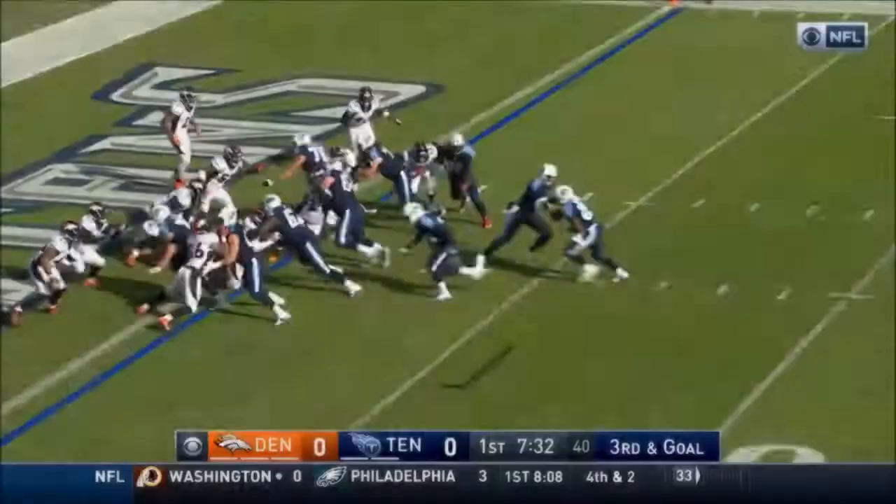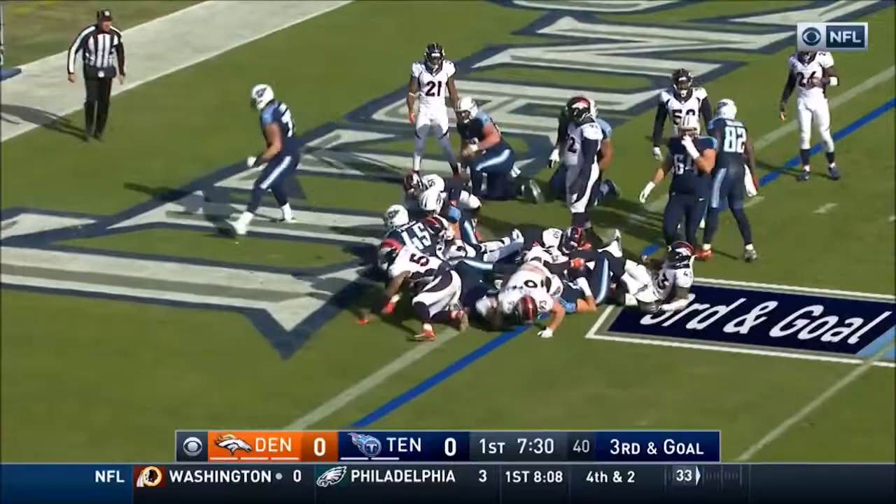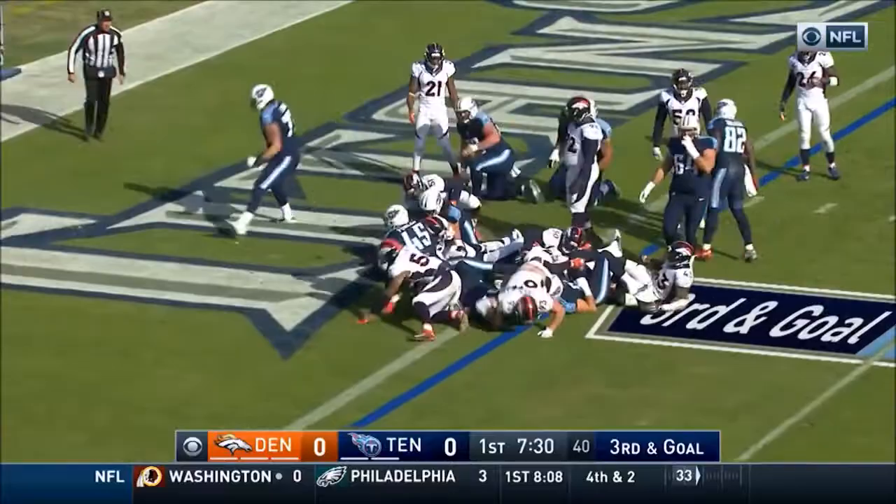That's it. Murray slices in. Touchdown, Tennessee. It's been a statement type of drive. 11 plays on the drive, nine of them rushes.